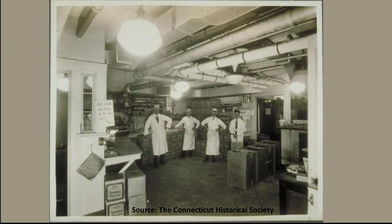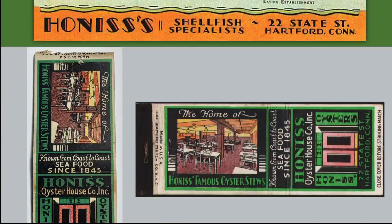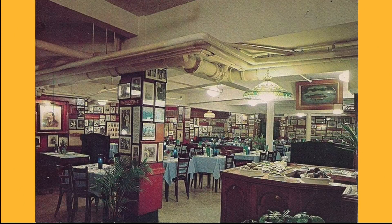In May of 1925, Honus's reopened in the building it would occupy until it finally closed in 1982. This is a picture of the interior in 1926. Honus's postcards and matchbooks displayed images of the restaurant's dining room and its entrance doorway, then located at 22 State Street. The walls were decorated with Hartford memorabilia — 19th and early 20th century prints, photographs, and historic letters and documents — as well as many pictures of famous people who dined at Honus's over the years, from Buffalo Bill and Mark Twain to Sophie Tucker and many others.